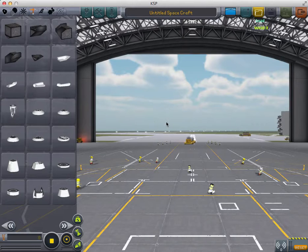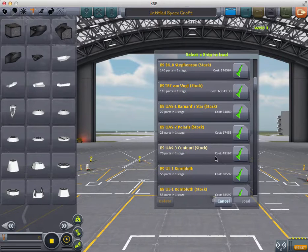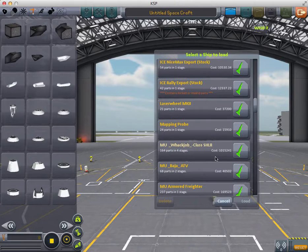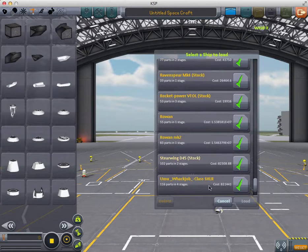The Rowan Class weighs over 3,000 tons. It's approximately 100 meters long and has 2 side hangar bays that can fit 10 Achilles Class dropships each.